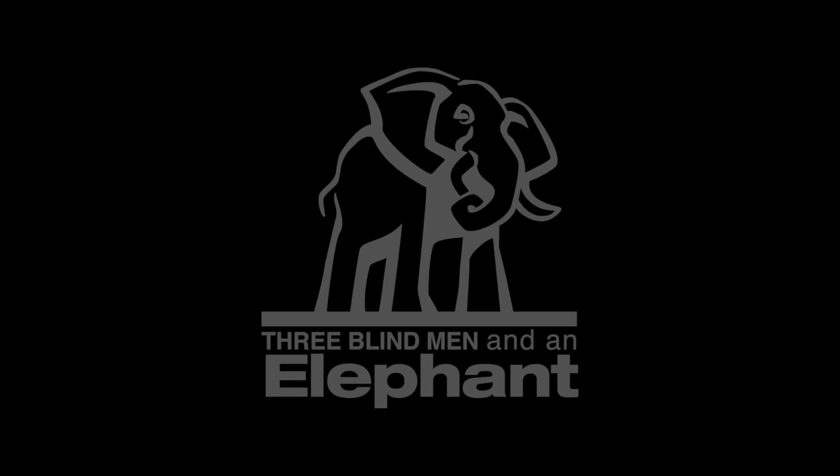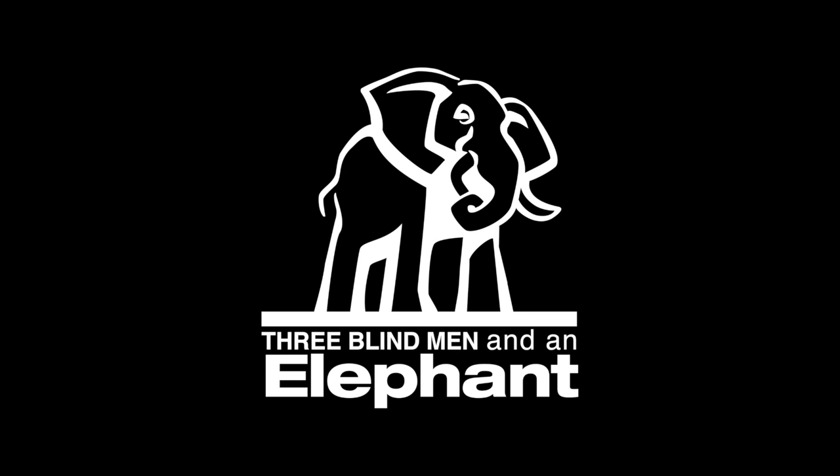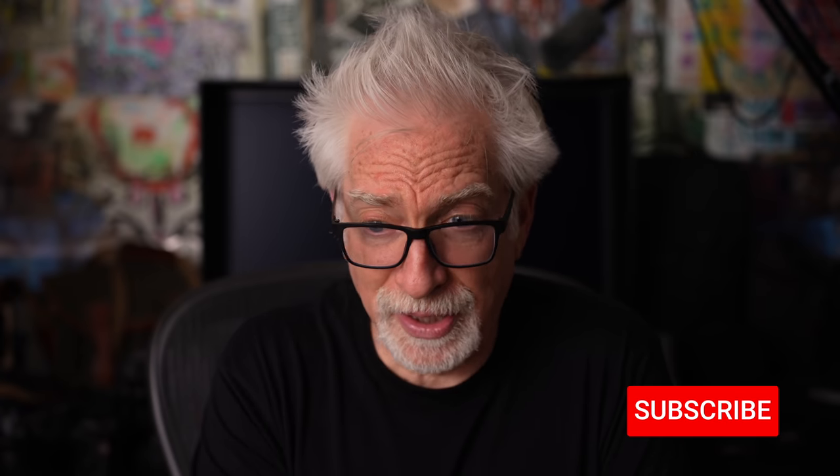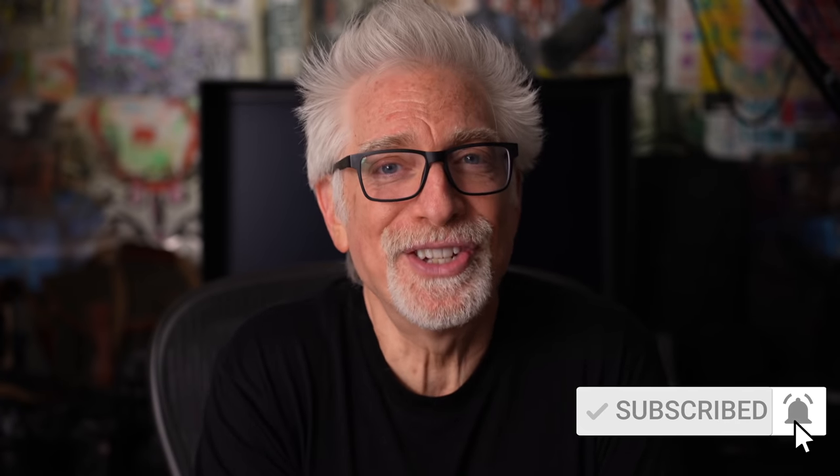I encourage you to watch all three videos — actually, maybe even before watching this one — so that you have a proper context for why you might want to consider making large prints. Let's get into it. Hey everybody, I'm Hugh Brownstone for Three Blind Men and an Elephant, and I will cut straight to the chase.